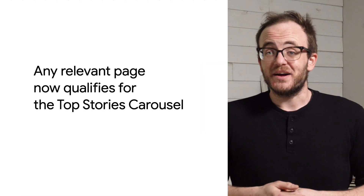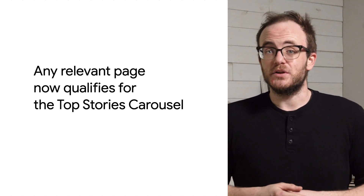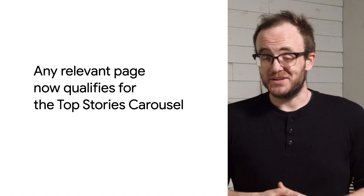And you did hear that right — AMP is no longer a requirement for being included in the Top Stories carousel. Every relevant news article that provides a good user experience can qualify for it, whether or not it uses AMP.